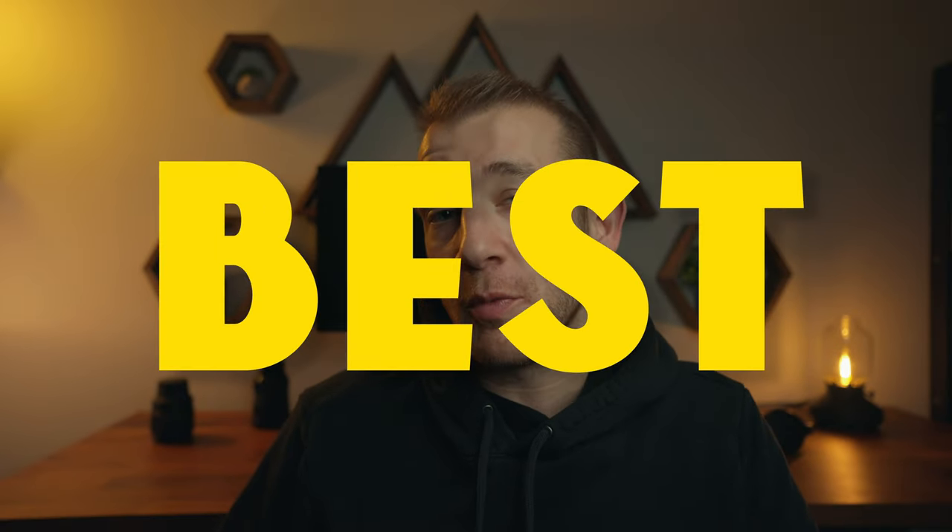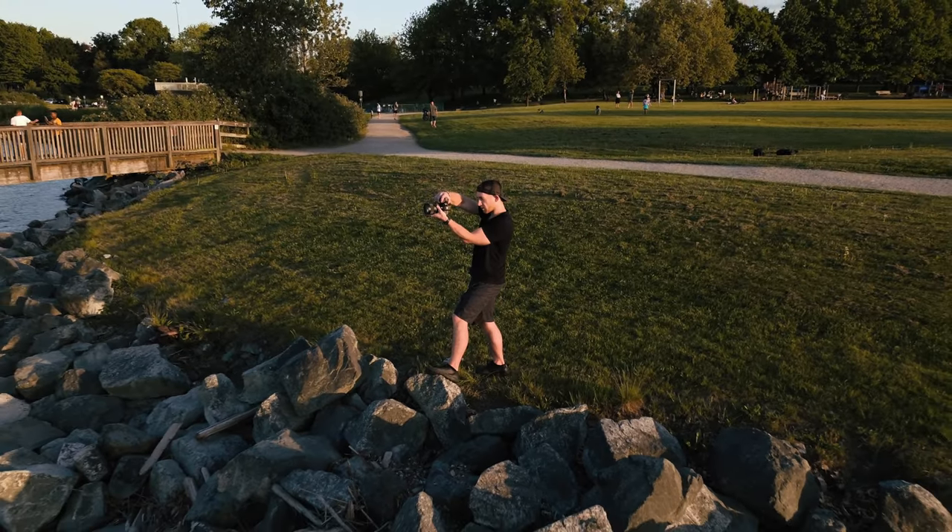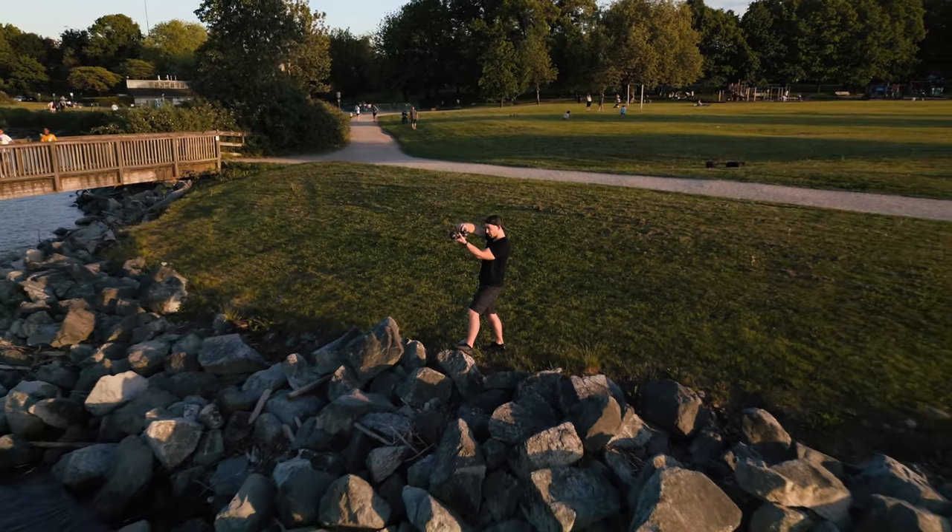As 2023 comes to an end, here are some of the best and worst camera gear purchases that I've made this year. I buy a lot of camera gear. I love cameras and camera gear and I love trying out new things. New camera gear tends to spark new creativity and get me out there to shoot, but sometimes I buy gear with the best of intentions and it just sits on my desk collecting dust.